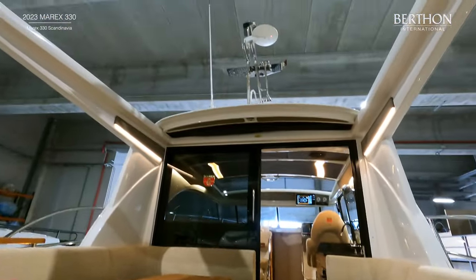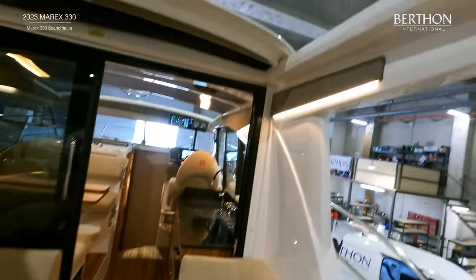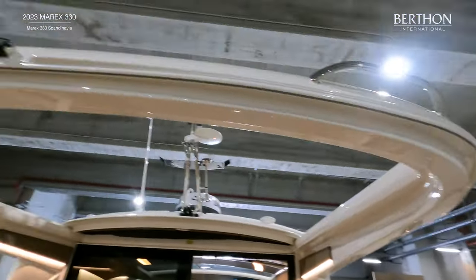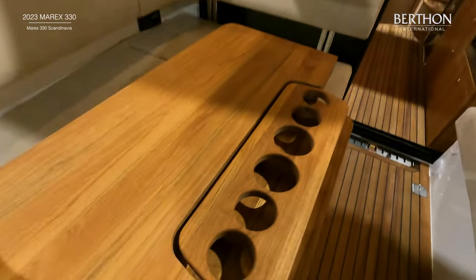There is also a large extended sunroom roof and the canopy quickly pulls into position on rails from dedicated lockers. The large quality table folds out and can also be dropped down to make a sun pad with an infill cushion.